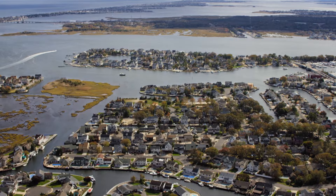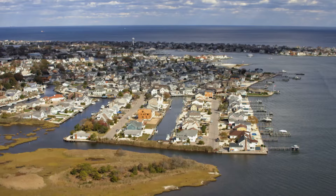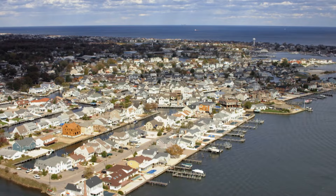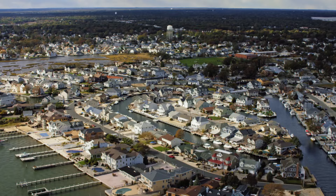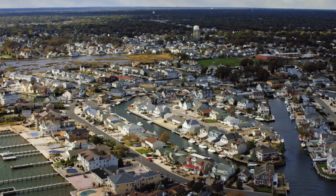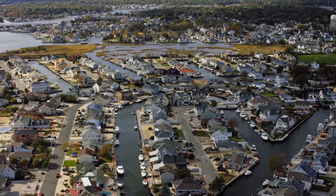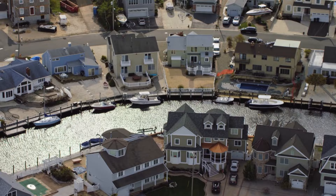Here, residents in the community of Point Pleasant have a unique relationship with the waters surrounding them. From a bird's-eye view, we get an incredible perspective on Beaver Dam Creek, Bay Head Harbor, and the tiny channels that connect to them. In these communities, waterways act like city streets — and a boat is as good as a car.